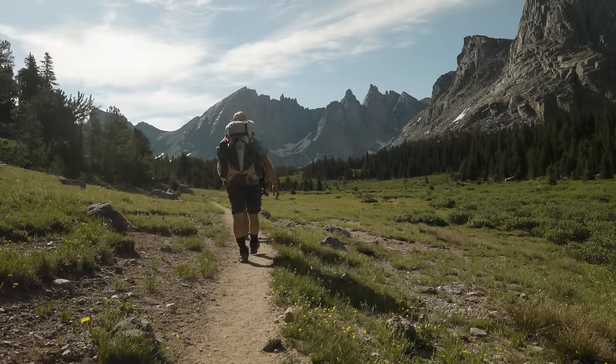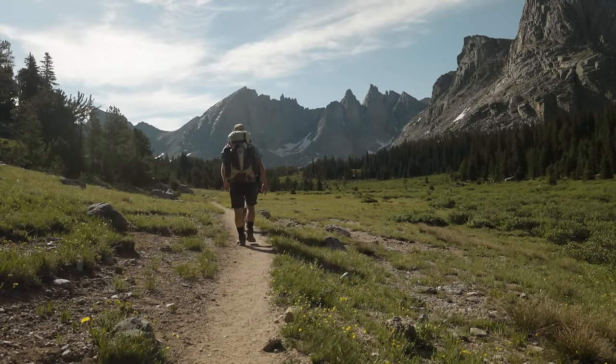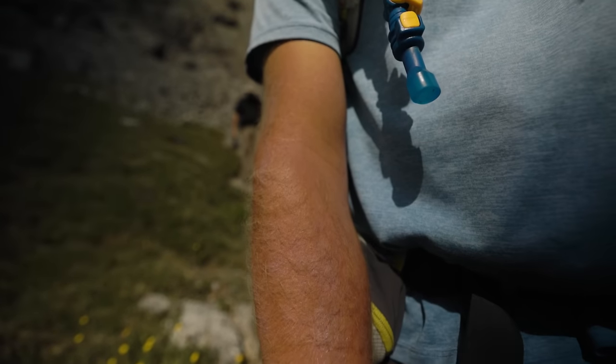A few weeks back I hiked for four days with practically constant sun exposure, and by the end of the second day my arms and my neck were really feeling it. What I needed was a good sun hoodie to protect me from getting burnt. And sure, there are a lot of plain sun hoodies available on the market.